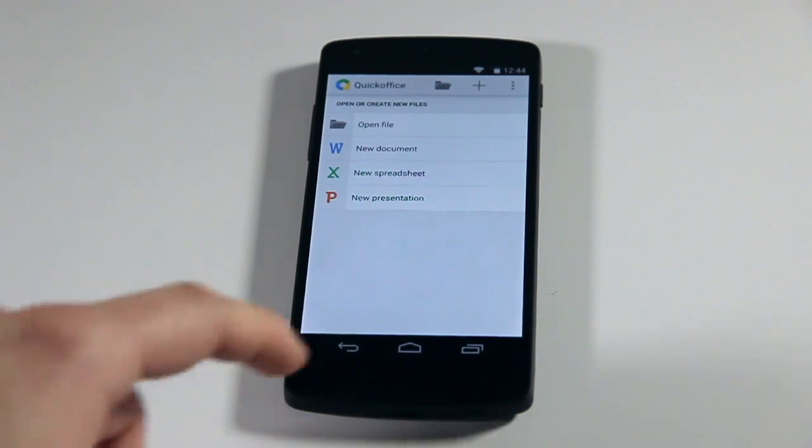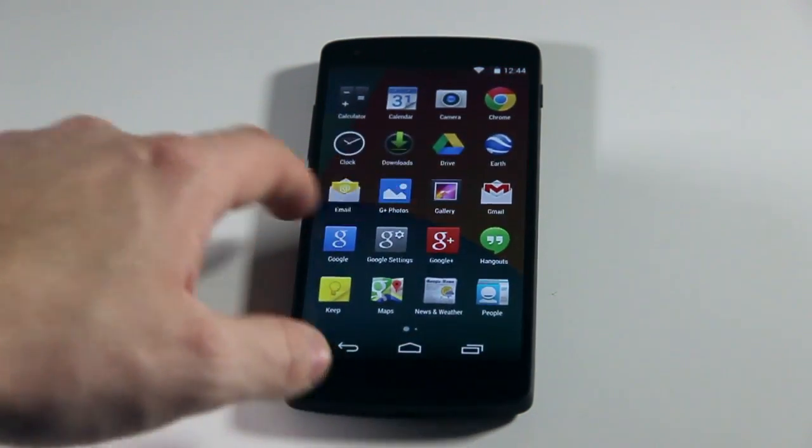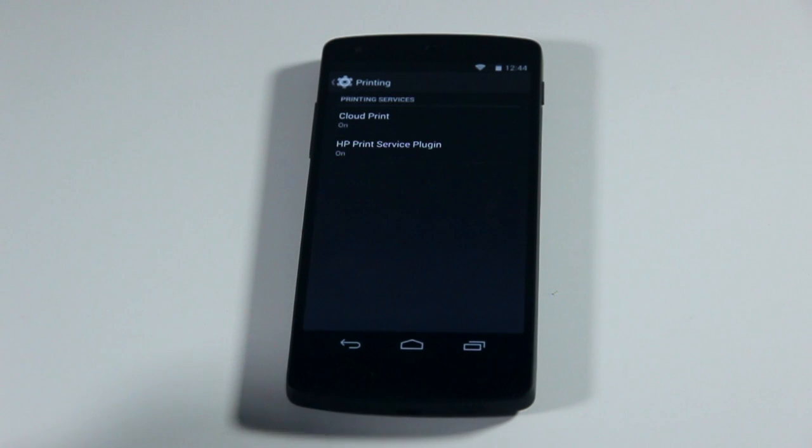So that's the file management. We've also got printing on the go. I'll just launch settings to show you. There's either cloud print or HP print service plugin. So if you've got an HP enabled printer on your home network, you can print from your Nexus 5, which is a cool feature.